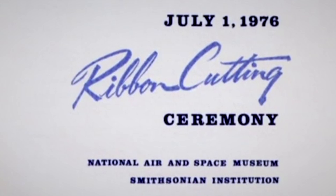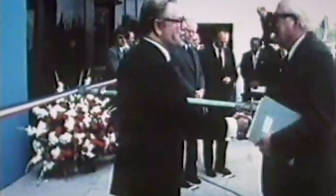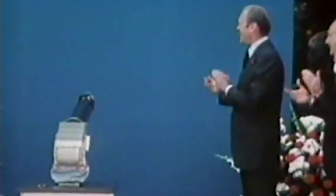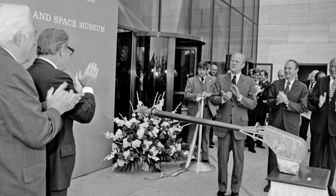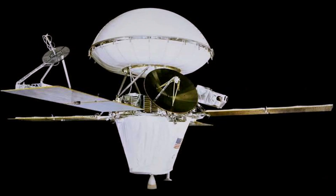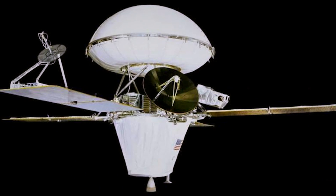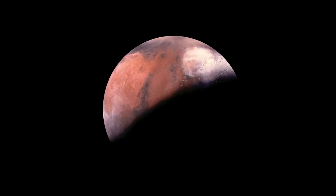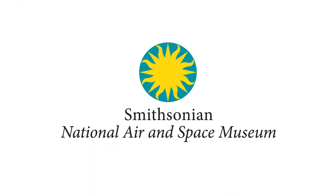At the ribbon-cutting ceremony opening this museum to the public in 1976, the ribbon was cut by a Viking lander arm that was operated by a signal from Mars sent by one of the Viking orbiters. Even after they stopped operating, the Viking landers and orbiters had an incredible impact on planetary science. It would be two decades before we would land anything else on Mars.